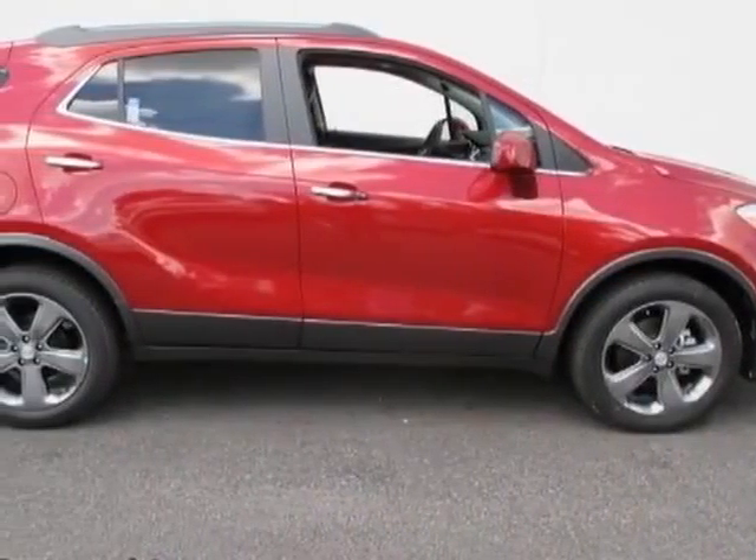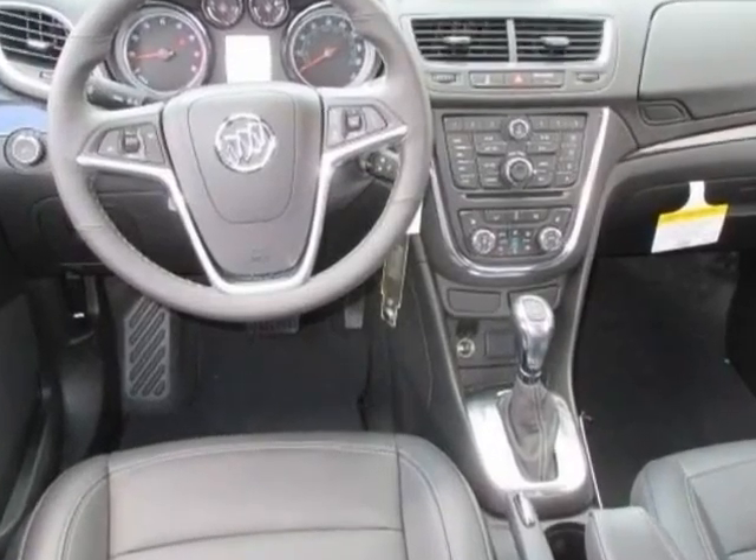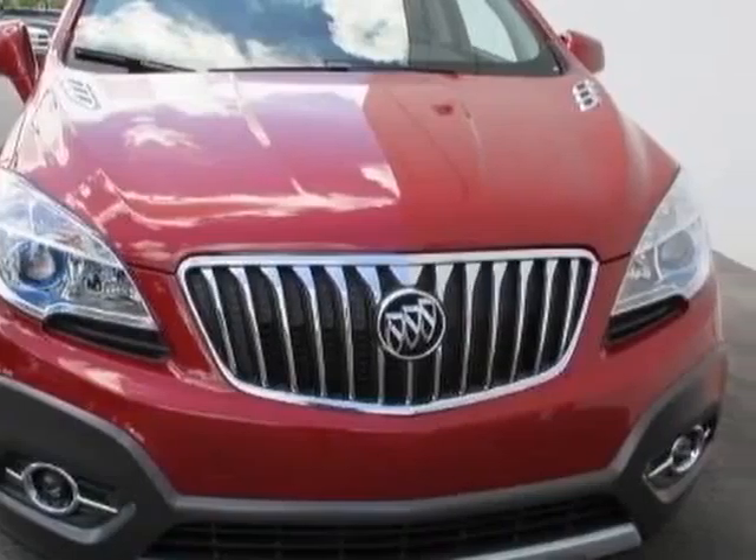Look at this new 2013 Buick Encore. For your protection, this vehicle has a full factory warranty. This vehicle gets an estimated 25 miles per gallon in the city, and an estimated 33 on the highway.